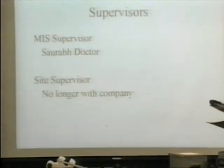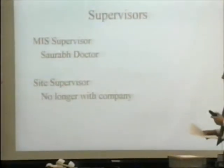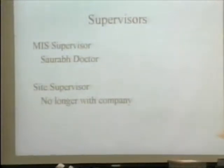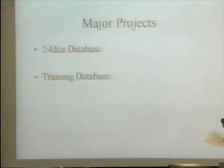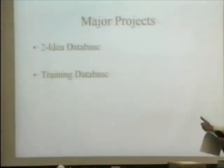My supervisor was Rob Docter and he worked at Northeast at Lumen Street. My site supervisor got fired from the company, so I have no supervisor at the present moment. The MIS team consists of Rob Docter and me at the other locations.